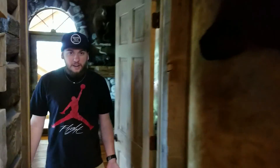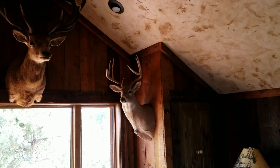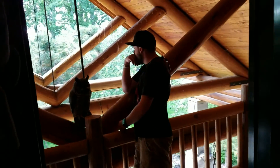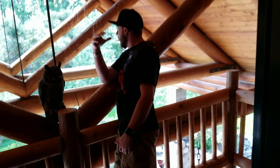So as we come in here, this is the master bedroom of the house. This is one of my favorite reading spots. I just like to come out here and enjoy the fresh air, and just look down.